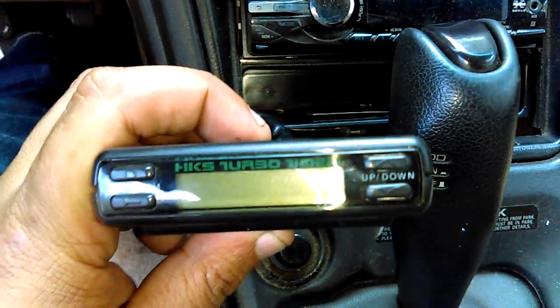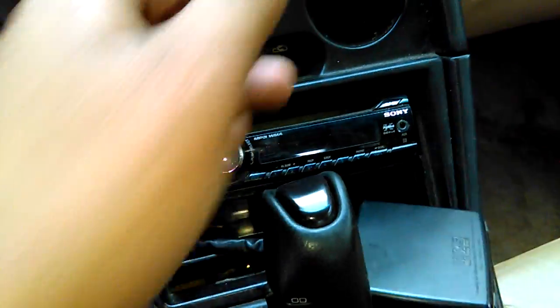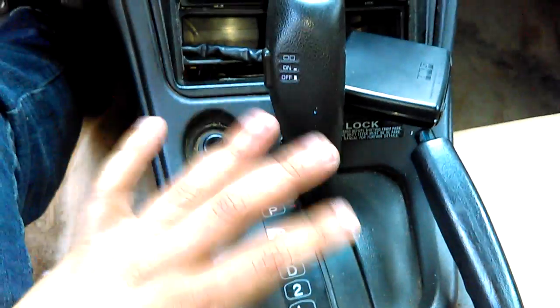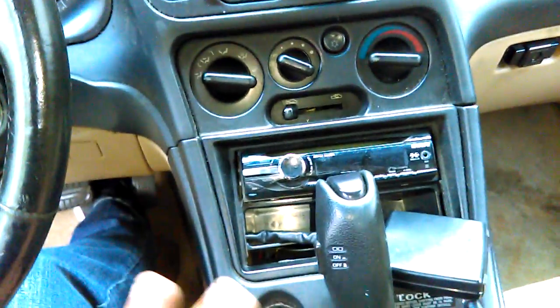There's an aftermarket radio. And what is that? That is an HKS turbo timer — so you know where I'm going with this. It has an automatic transmission, which sucks, but it shifts out good. I just don't think they should have put an automatic transmission in a turbo model.